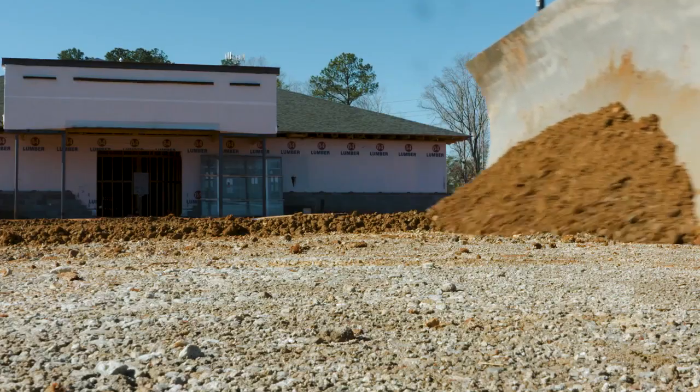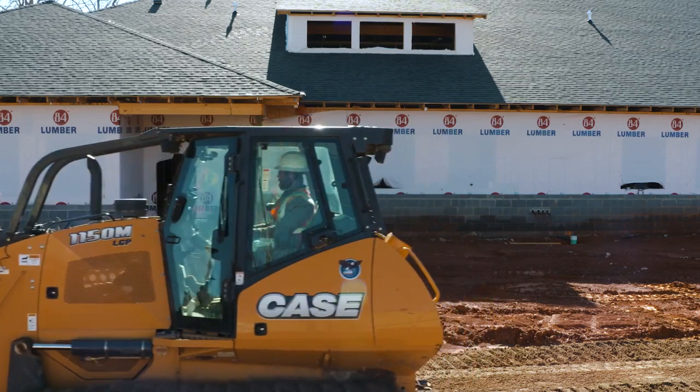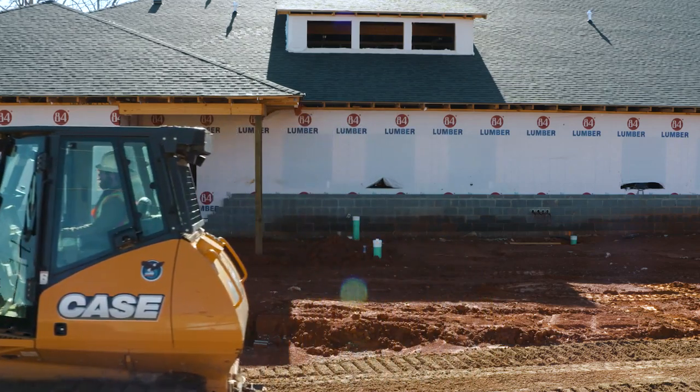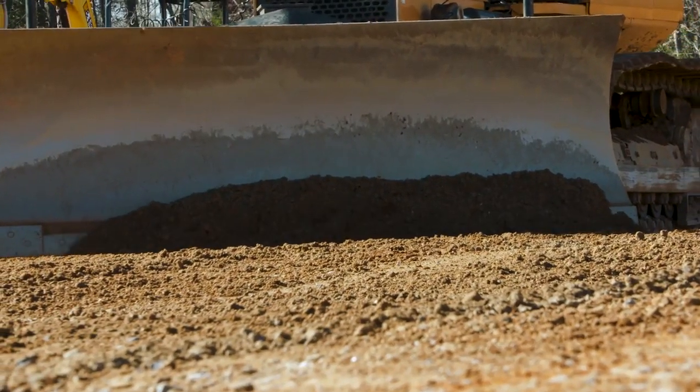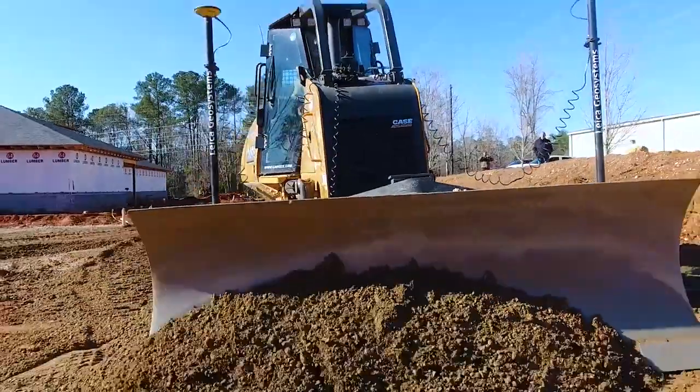I'm Cory Metz. I work with Metz Construction Inc. out of Chapin, South Carolina. This job site is Chapin Pediatrics — it's a new pediatrician's facility just outside of Chapin. Our scope of work on the site is grading, storm drain utilities, and the parking lot paving.